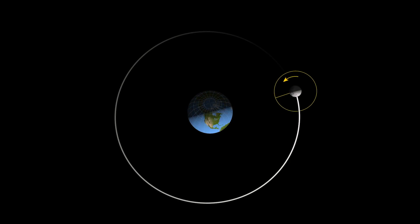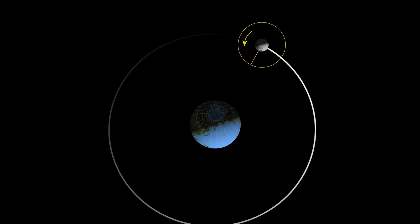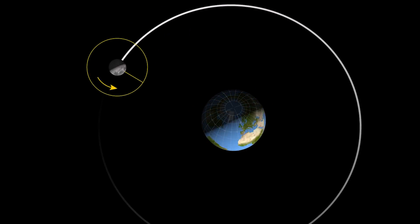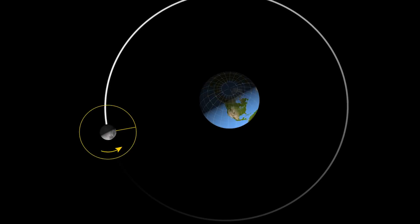We always see the near side of the moon, because as the moon orbits around the Earth, it is also continuously turning. In fact, it rotates at the same rate it orbits the Earth, on average.